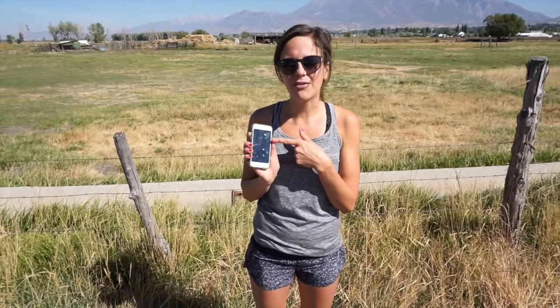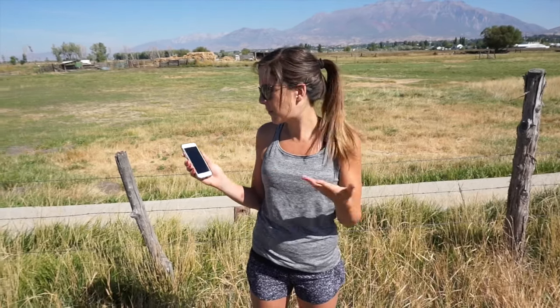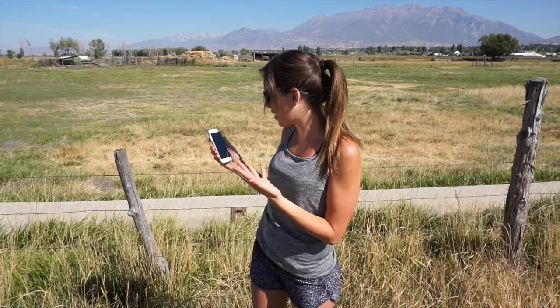Hey guys, Janae here with Andrew, and we are in beautiful Utah. I'm about to go for my run and I'm wearing the OM bra today. I'm really excited about this because it's going to show me on my phone everything I need to know — my distance, what heart rate zone I'm in, it tracks my breathing, my pace, every little thing.